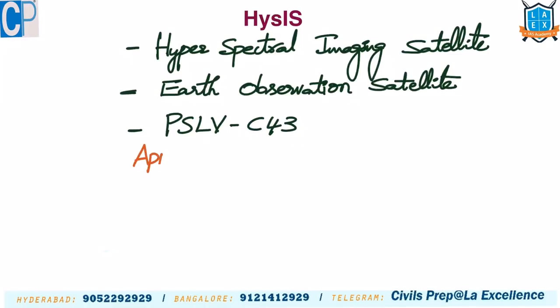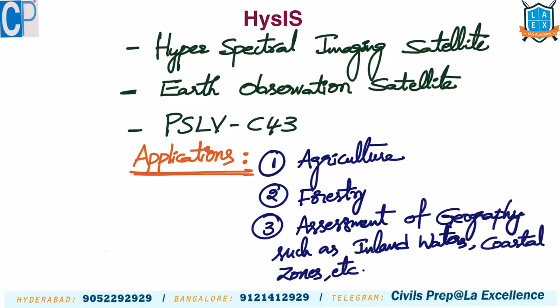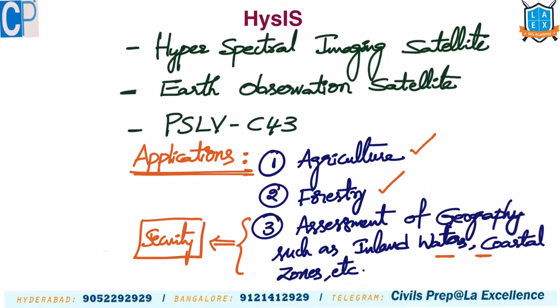For prelims, questions may be asked about the applications of HysIS. As an Earth observation satellite, it has applications in agriculture, forestry, and assessment of different geographical features like inland waters and coastal zones. It also aids security forces in monitoring coastal areas.